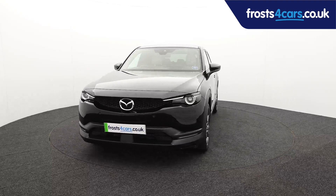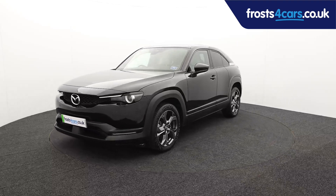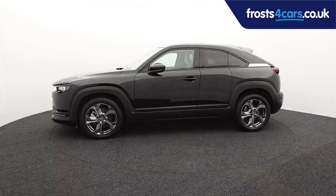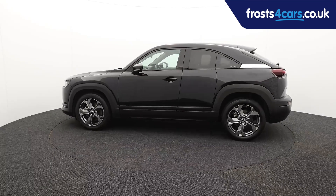Ready for you to view, try and drive away the very same day, this Mazda has been through our extensive mechanical and preparation process to ensure it's in perfect condition.